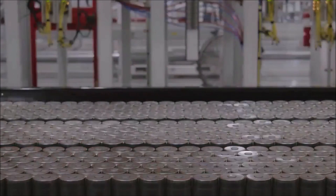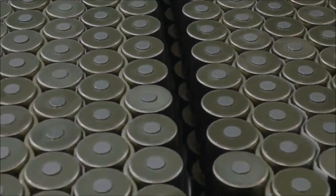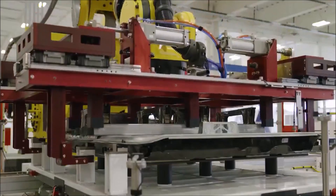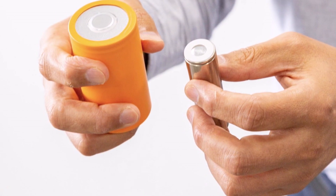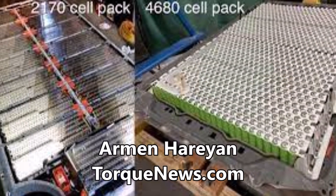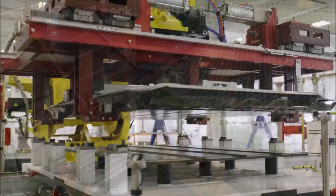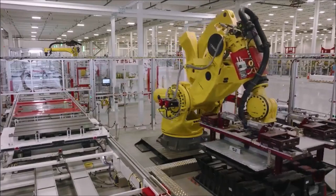Tesla has reportedly achieved $2,000 to $3,000 in savings from its 4680 battery cells. When it comes to Tesla's new 4680 batteries, there is good news and bad news. In this report, I'm going to tell you all about that. Welcome back, everyone. This is Armin Haryan from torquenews.com, and let's get started.